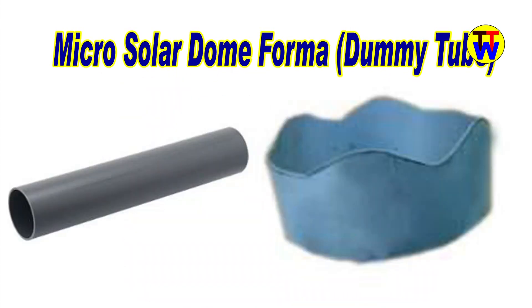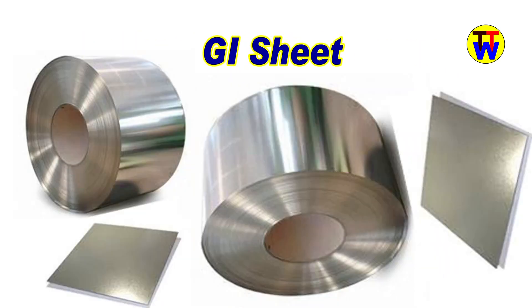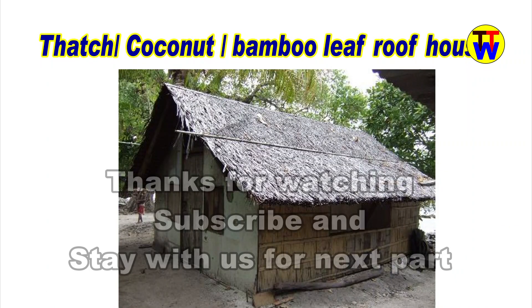Materials used include: Microsolar dome forma, leather, asbestos, GCI sheet, mud tiles, and bamboo leaf roof.